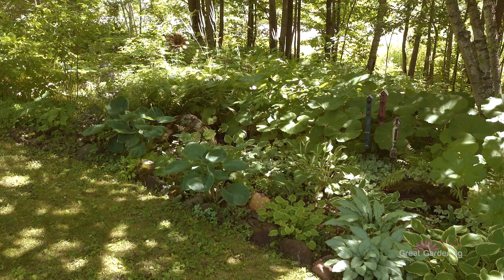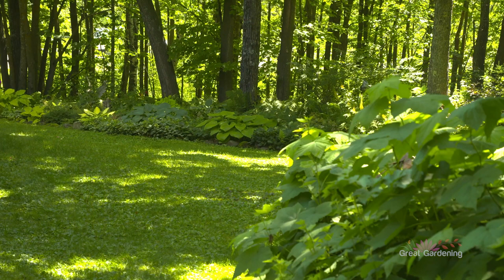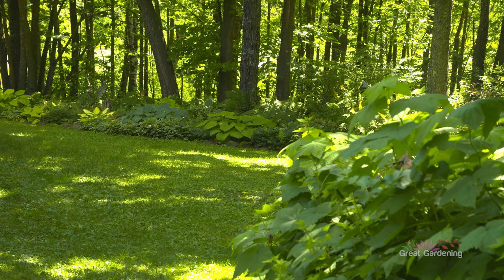Half of our garden is shade, and so it consists of astilbes, hostas, and spirea. Anything that will grow in a zone three we truly will take and try. We have a lot of natural foliage in the back — the ferns we really appreciate because I love ferns, so they just blend in perfectly as a backdrop.